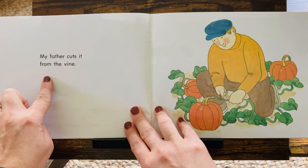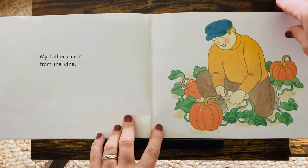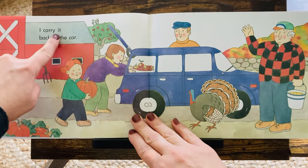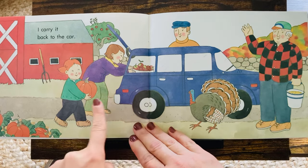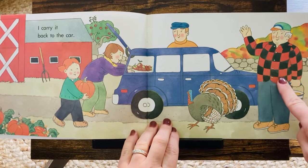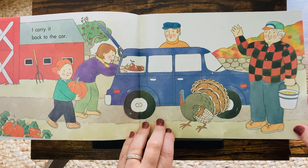My father cuts it from the vine — snip! I carry it back to the car. They're filling up the car with apples and pumpkins. That must be Farmer Comstock saying goodbye. Thanks for coming.